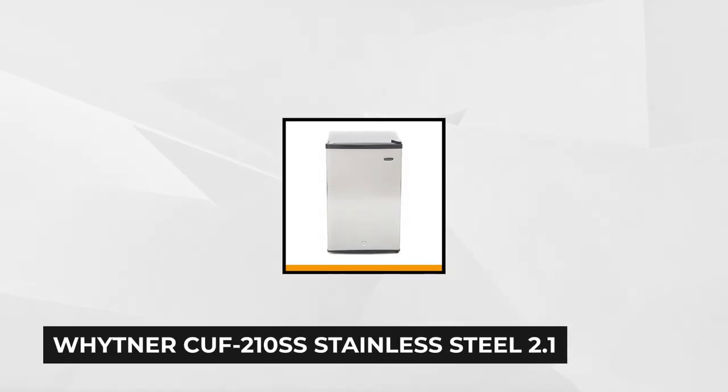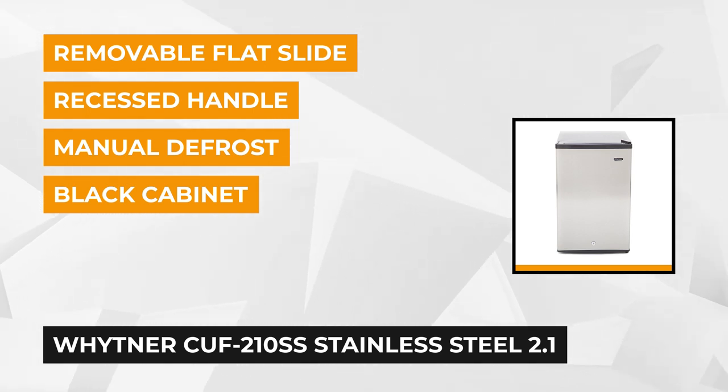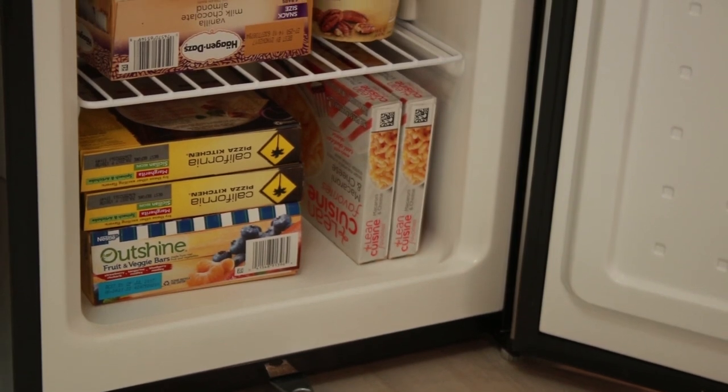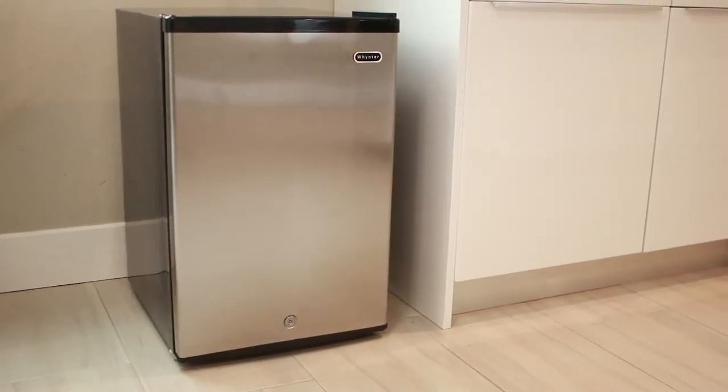At number one is the Wyther Stainless Steel 2.1 Cubic Foot Upright Freezer with Lock. This compact upright freezer is ideal for small spaces and can be used in offices, kitchens, garages, and basements. It's created with a flush back that fits perfectly against the wall and even into corners. It also features a stainless steel reversible swing door so it allows you to change the way the door swings open, making it much easier to fit into any specified space.